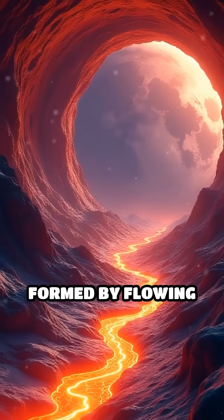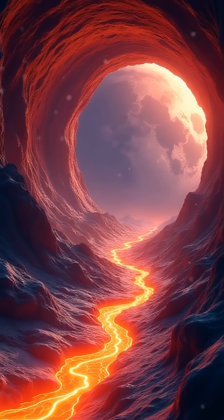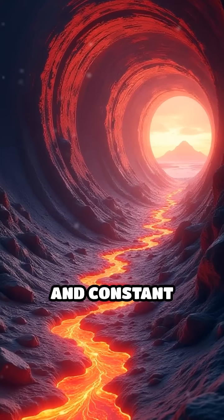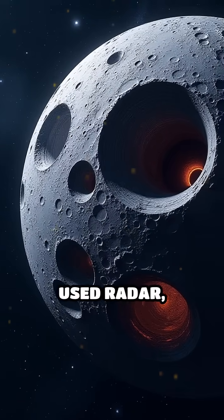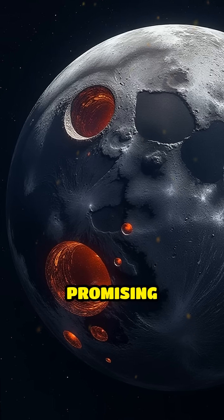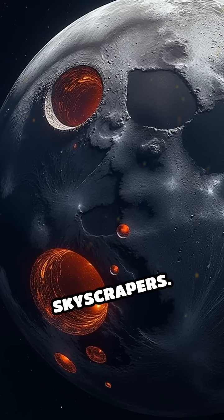These tunnels, formed by flowing lava billions of years ago, can stretch for kilometers and offer natural protection from extreme temperature swings, harmful cosmic radiation, and constant micrometeorite impacts that plague the lunar surface. Scientists have used radar, satellite imagery, and data from recent lunar missions to detect promising locations, with some tubes believed to be wide enough to fit skyscrapers.